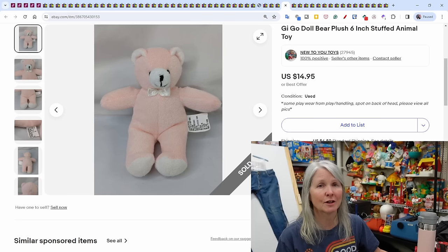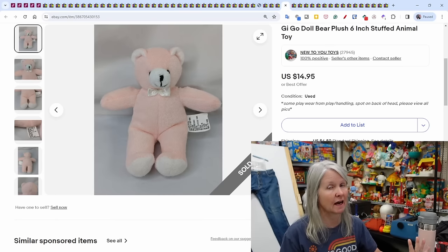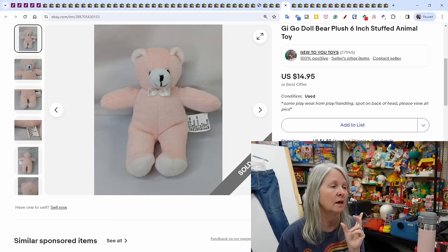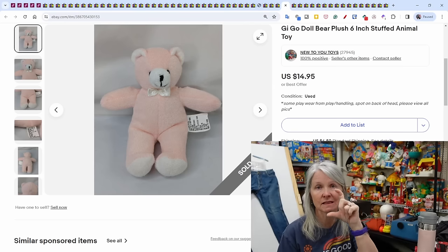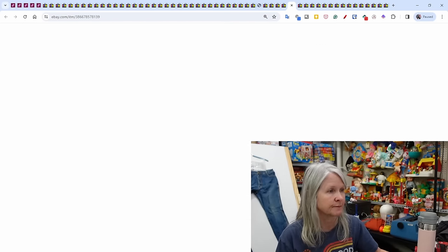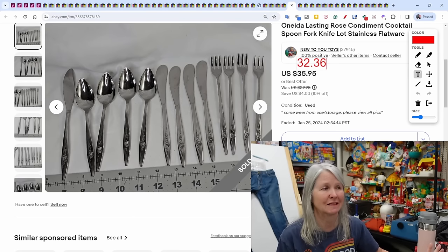Ego doll — a kind of generic doll — but anytime I find doll accessories I will pick them up. This was just a little plush teddy bear that goes to a doll. It sold after I did an end-and-sell-similar, before my sale even started — this little 6-inch plush sold for $14.95.